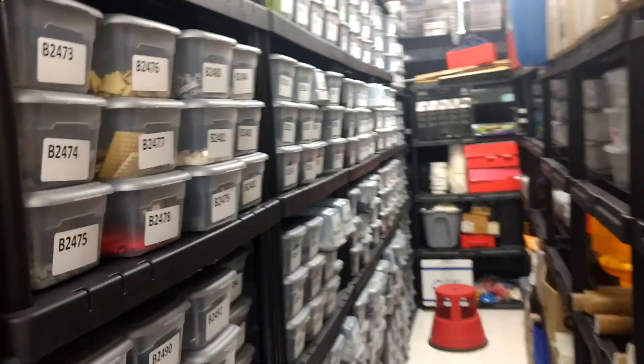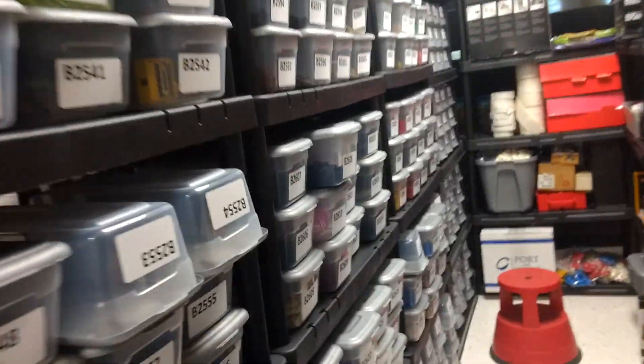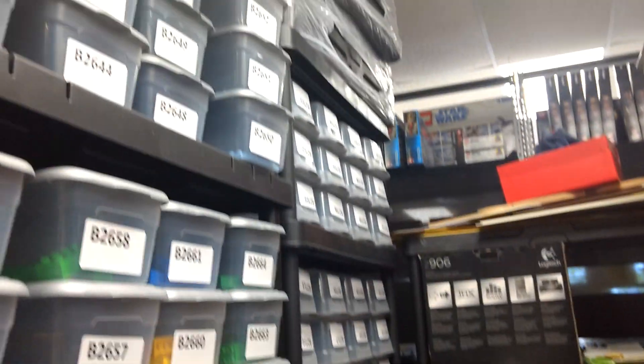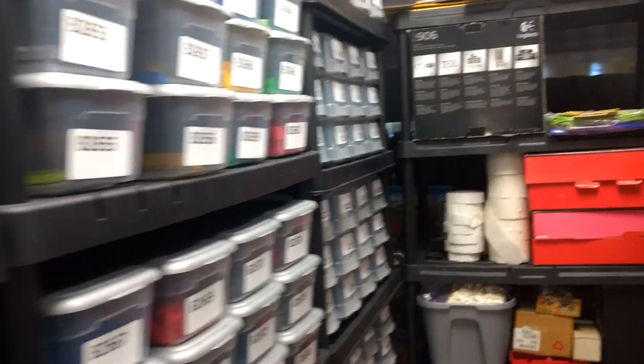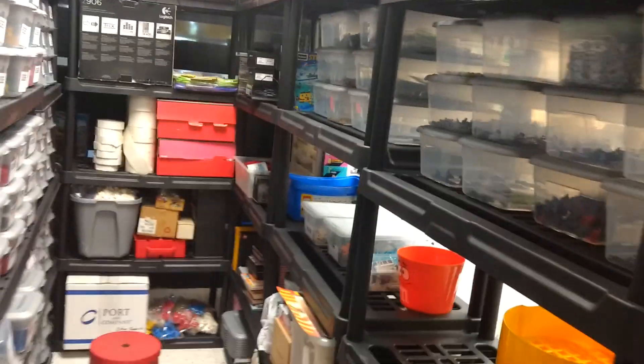The shoe boxes in this last aisle are full down to the bottom of the second-to-last column here, so we're going to run out of that pretty soon. Oh joy, because I don't know where they're going to go over here. Don't know what's going to happen.